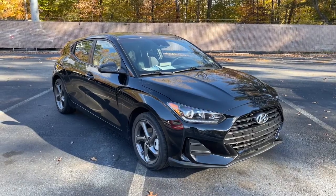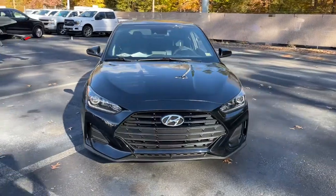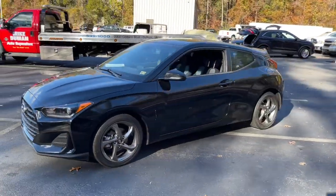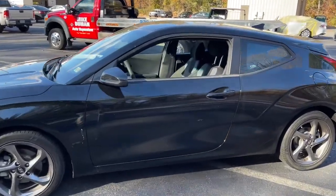Introducing the 2019 Hyundai Veloster. With less than 35,000 miles on the odometer, this vehicle provides excellent value. Connect with the road in cutting-edge style in this heart-pounding Hyundai Veloster.